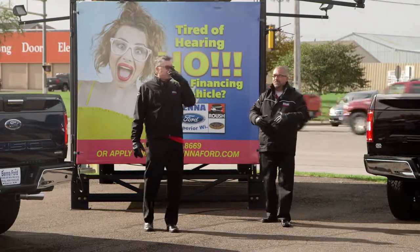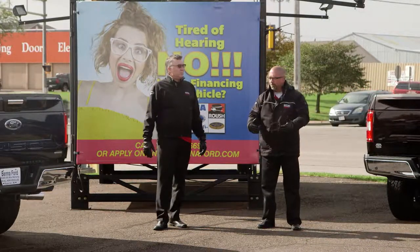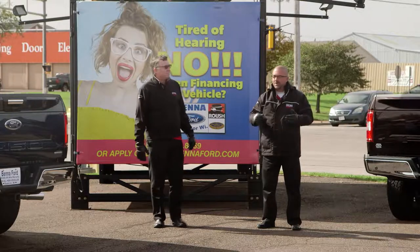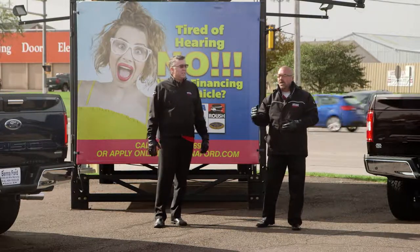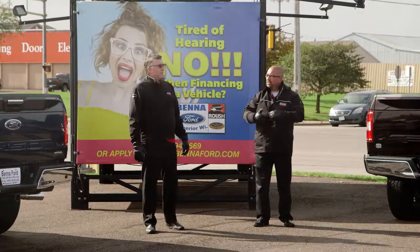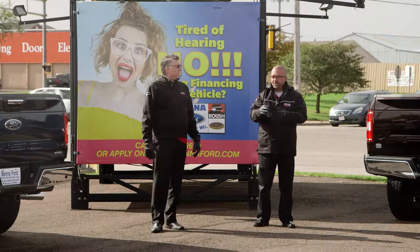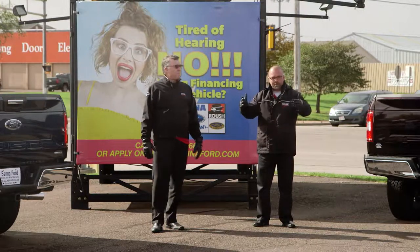When you have a very strong finance department, if someone can't get themselves financed — if they had bumps in the road, whether it was a bankruptcy or a past repossession a long time ago — the fact remains that we try our darndest to get you into a vehicle, get you financed, get you a low interest rate, get you an extended term so you can keep your payment affordable.